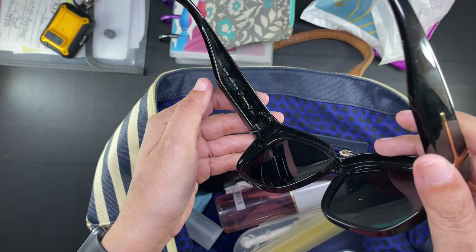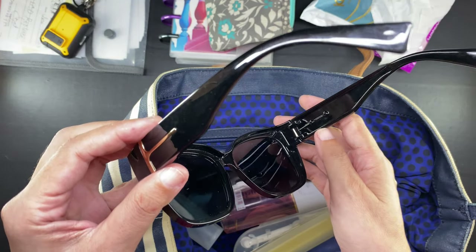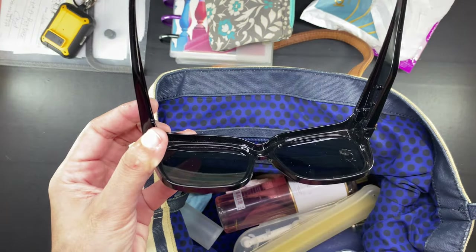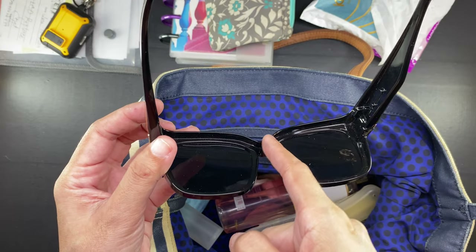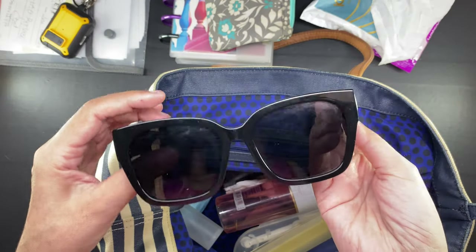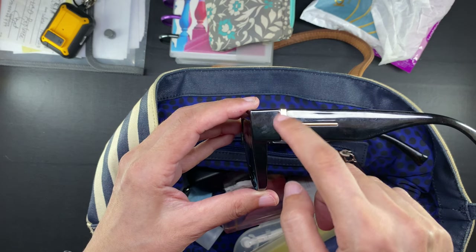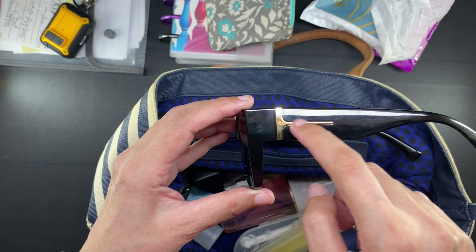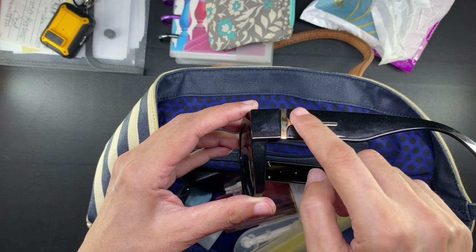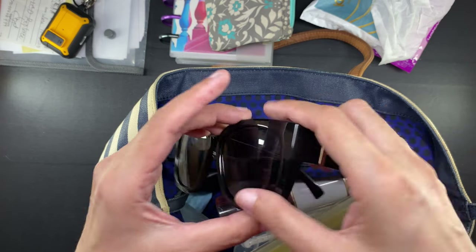These fit-over sunglasses are designed to literally fit over any prescription eyeglasses. The stems are wider to cover the stems of your eyeglasses. Notice that they don't have nose pads so that they can sit flush on top of your eyeglasses, and there is a little ledge on top that sits on your eyeglasses so they don't slide down your face. Some fit-over sunglasses have windows on the stem to help with peripheral vision, but mine don't — and in my experience I have had no problems with peripheral vision because the stems are comparatively slim.